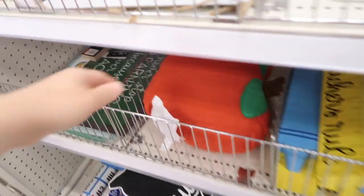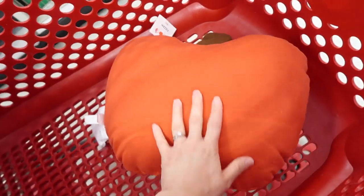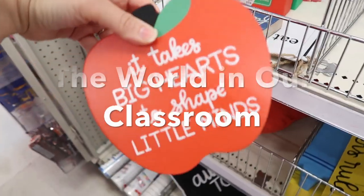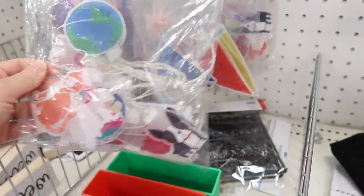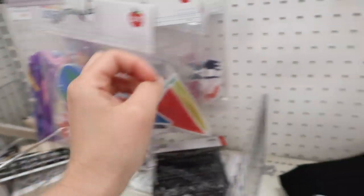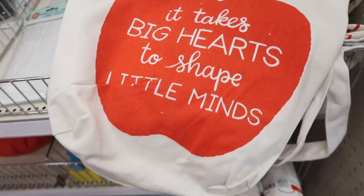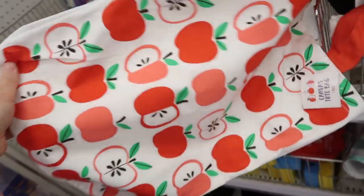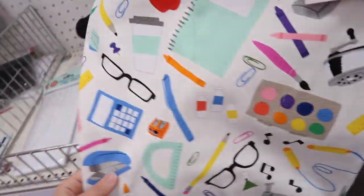I wanted to jump on here and talk a little bit about what I saw at the dollar spot for back to school, but before I start that, I wanted to let you all know something really exciting. I have actually just started a new YouTube channel all about working with English language learners and it is called The World in Our Classroom. I have posted part two of my classroom setup series on that channel, so if you're interested, make sure you check it out. I have linked a card above and the information is in the description box below.